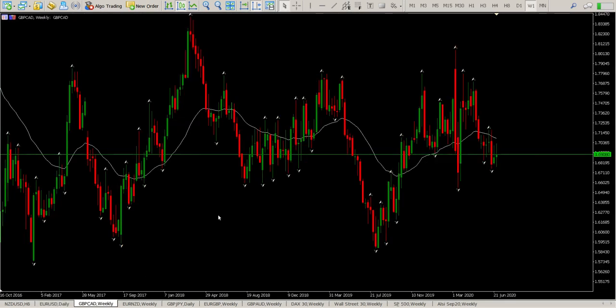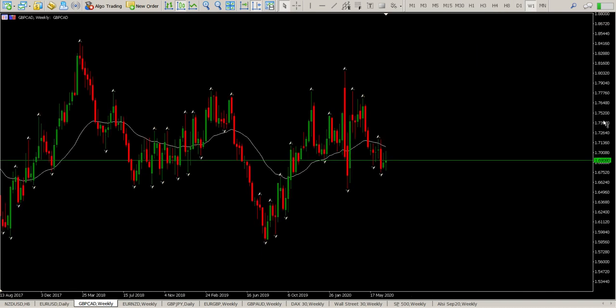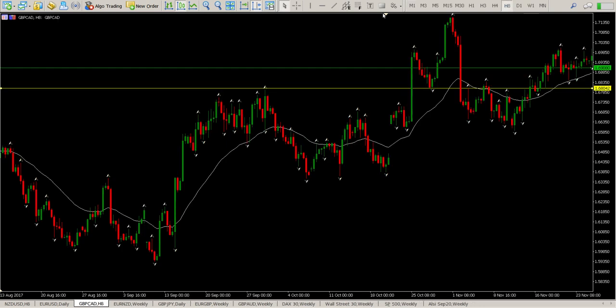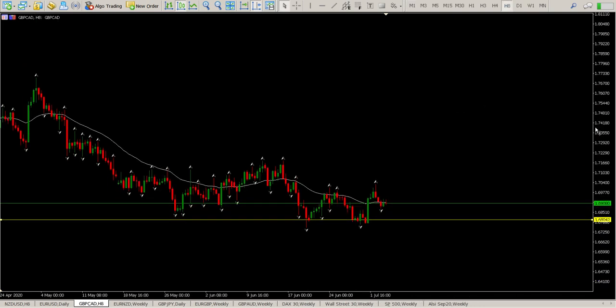GBP/CAD is another pair that's been going sideways — about six to seven weeks. Looking to the left you can see the area we're playing with on the weekly. We've been making higher lows; we haven't quite taken out the swing low yet but we are grinding to the downside and we're below the moving average. Coming to the 8-hour you start seeing choppiness — it looks like a double bottom, but the fact that we rejected this area makes it a range. My two levels are: looking for a breakout above 1.70117 to the upside.